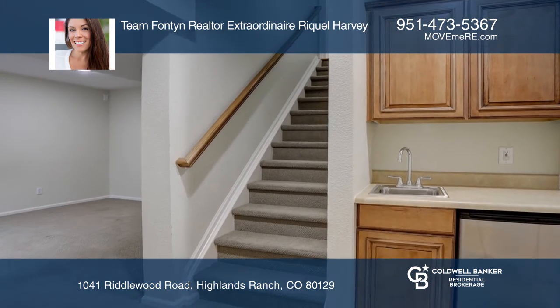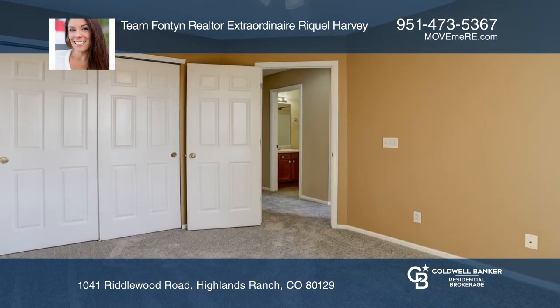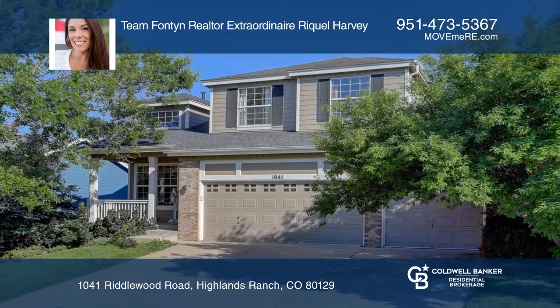Updated carpet, roof, and exterior paint. Invest in your future by calling Team Fontaine Realtor Extraordinaire Raquel Harvey today.